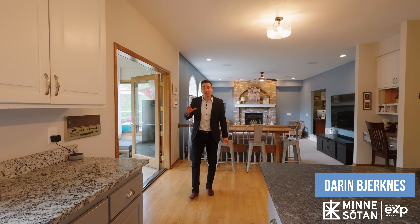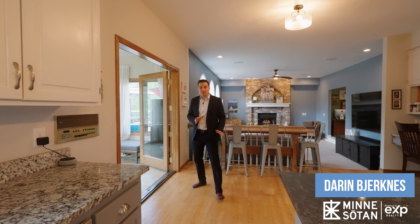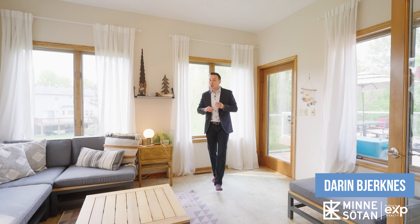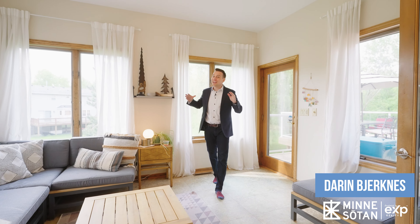Before finishing off the first level, I want you to follow me into this nice sun-filled four-season sunroom that also leads out to this updated deck where you can entertain, grill, or just take in some of that fresh Minnesotan air.